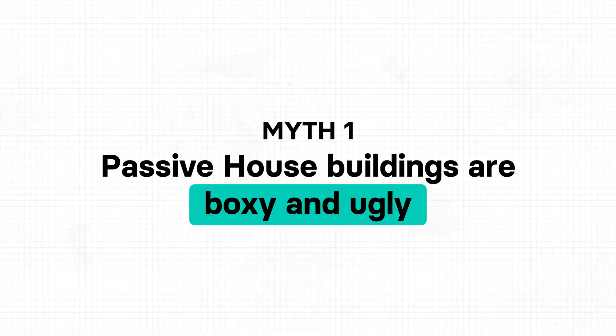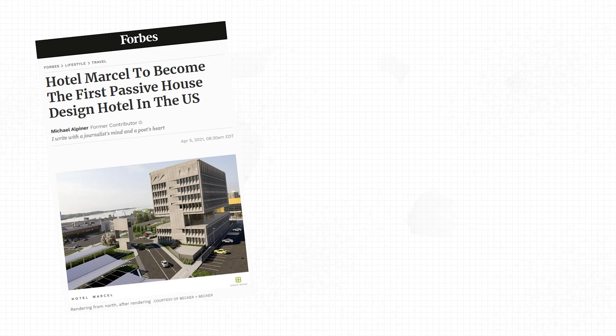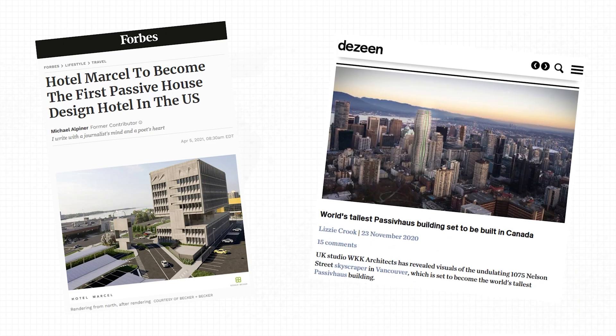Let's start with myth number one: passive house buildings are boxy and ugly. Some people believe that passive house buildings are unattractive or that they should look like shoeboxes because they need to be energy efficient. Which is not true. In reality, passive houses can be designed in any shape and style — modern or traditional, blending into their surroundings or featuring all kinds of crazy parametric designs.